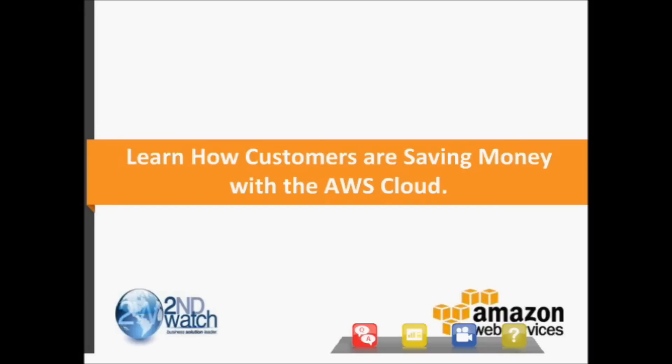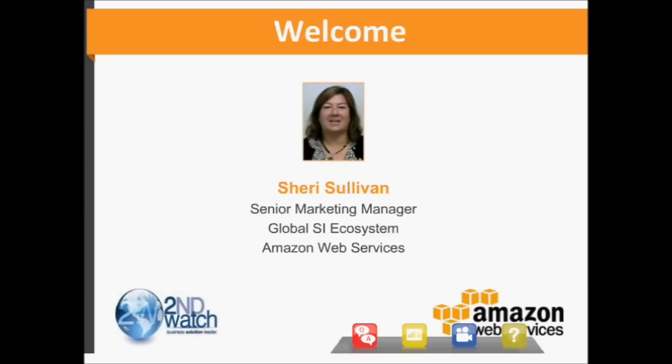Hello, and good morning or good evening, wherever your day may be. I'd like to welcome you to today's Amazon Web Services webinar that invites you to learn how customers are saving money with AWS Cloud. My name is Sherry Sullivan. I'm with the Partner Marketing Team here in Seattle, and I'll be your host today.